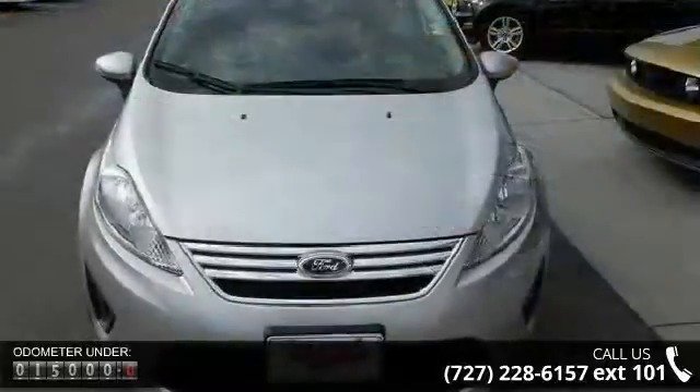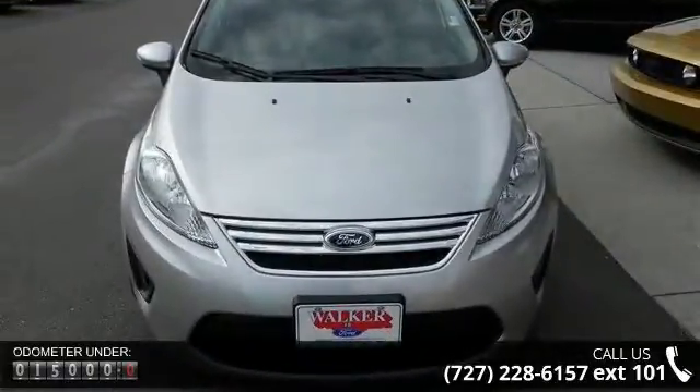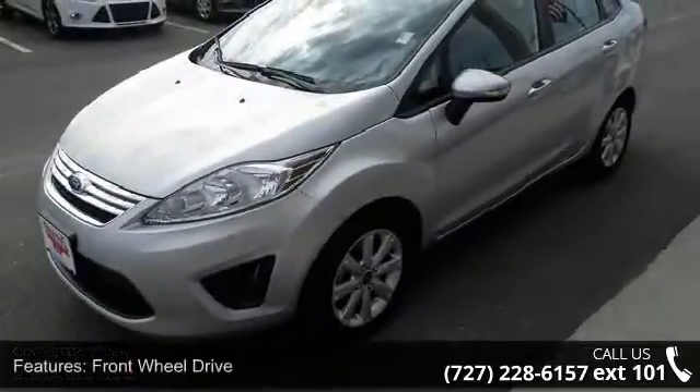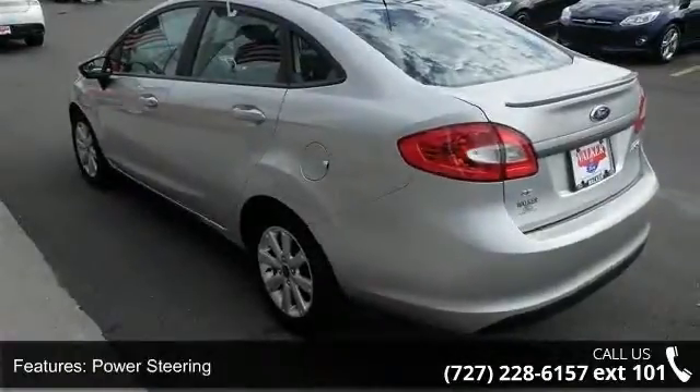Some of the top features included with this vehicle are front-wheel drive, power steering, wheel covers, steel wheels, MP3 player, steering wheel audio controls, Bluetooth connection, telematics, auxiliary audio input, and bucket seats.